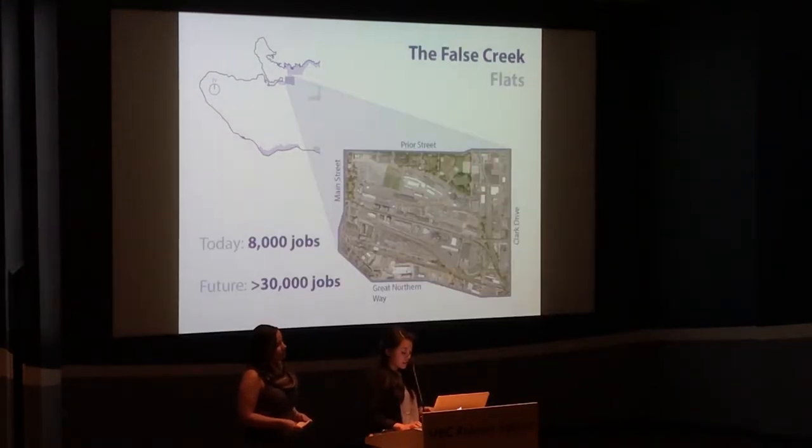The False Creek Flats, one of Vancouver's central industrial lands, is affected by this. Today, the area supports 8,000 diverse jobs, and this number is expected to quadruple in 30 years.